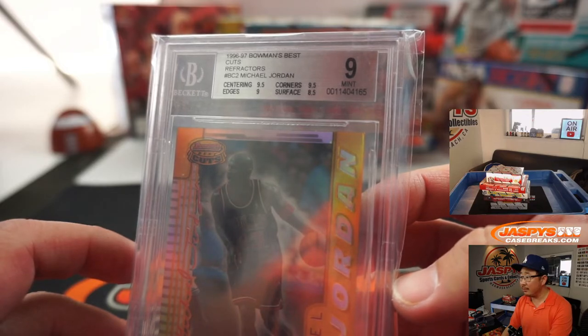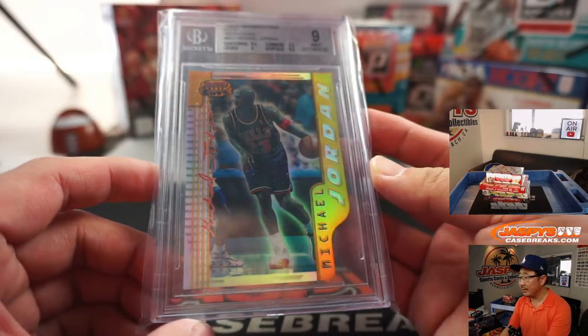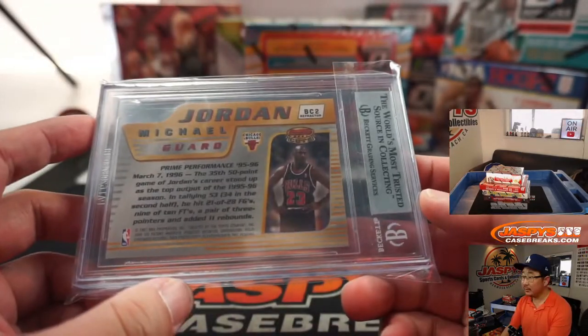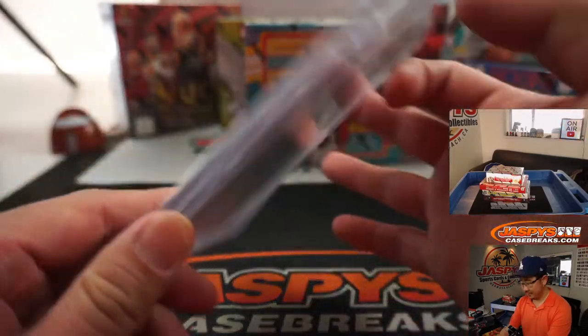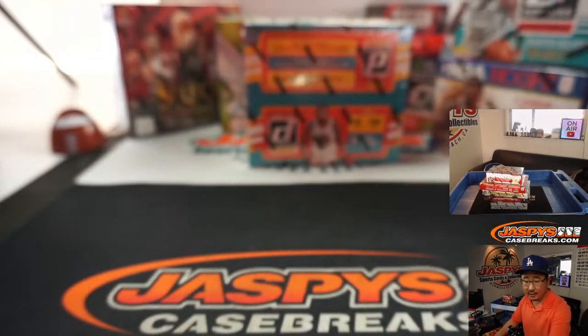Centering, corners — a 9.5. Edges are a 9. Surface is an 8.5. Nice Michael Jordan right there. So we'll give that away at the end of the break. It's a die cut, too.